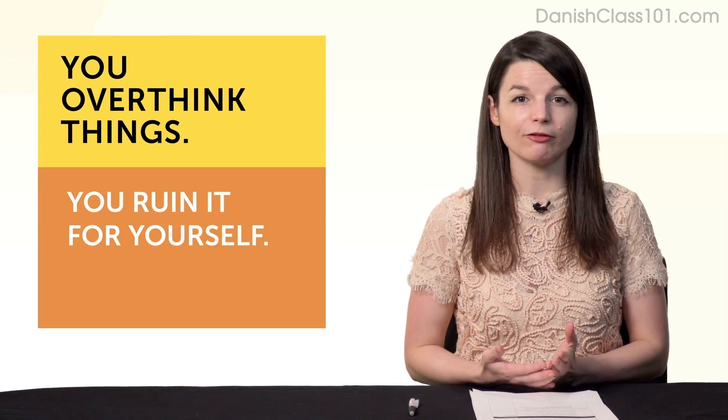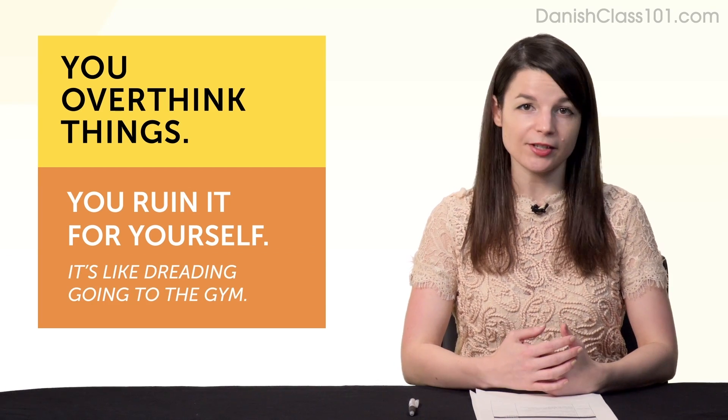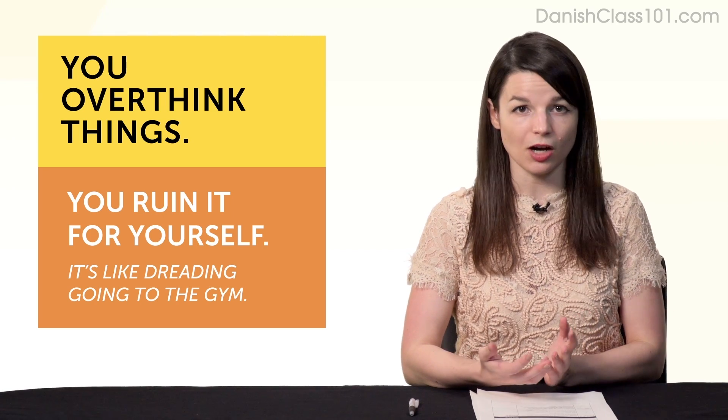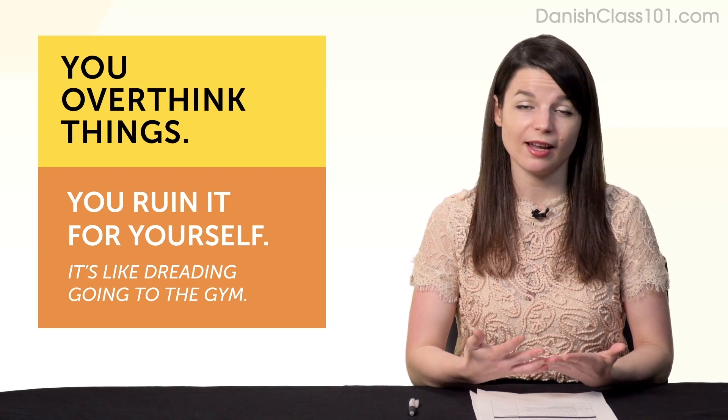Second, bad days happen because you overthink things and ruin it for yourself. It's like dreading going to the gym — let's say you went yesterday and you have to go again today. So you're dreading it all day long. You set yourself up for a bad mood and a bad day.